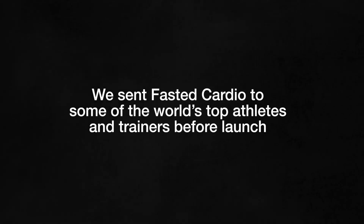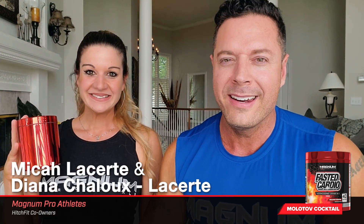Whatever red thing that is, it's delicious. I got the red Fasted Cardio here — tastes like gummy bears or gummy worms, almost reminds me of Swedish berries, like a starburst, like a red starburst. That's good. The red ring pop, a cherry airhead.